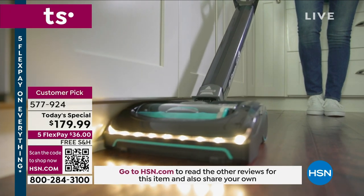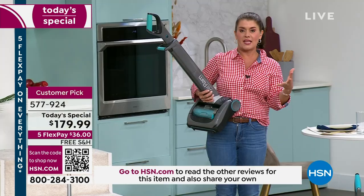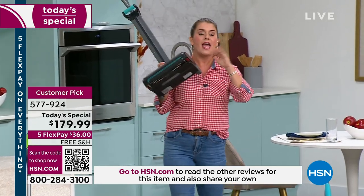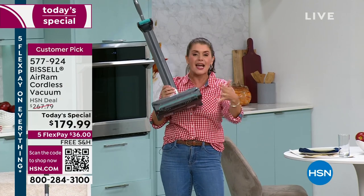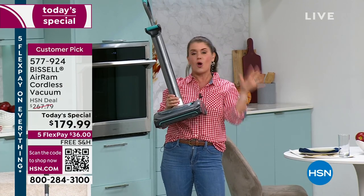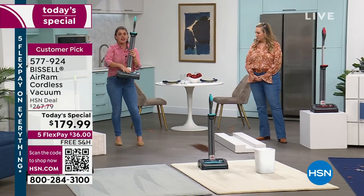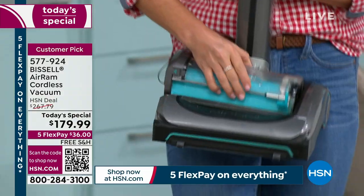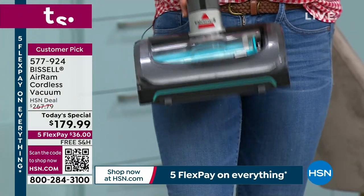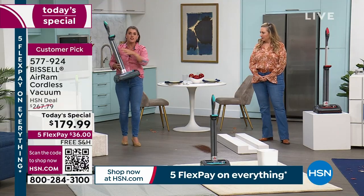People are so passionate and I do want you to read the reviews. This has been such a popular day — it is such a big deal to be able to have the Air Ram as a Today's Special. I give these as gifts. It's so lightweight and easy, but it's about how it's built. That's why people love, love, love it — because of that compression tank, which is easy to come out and take off.